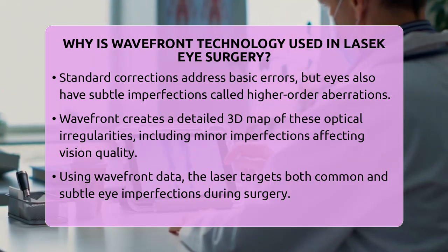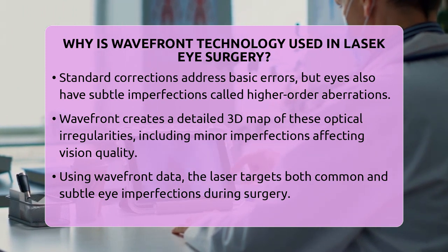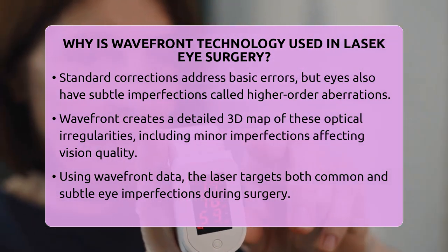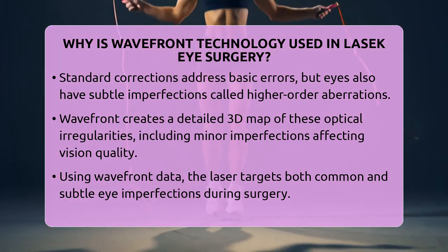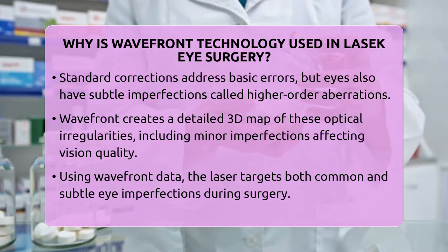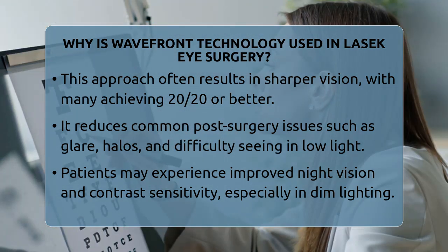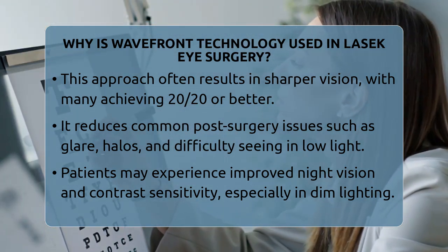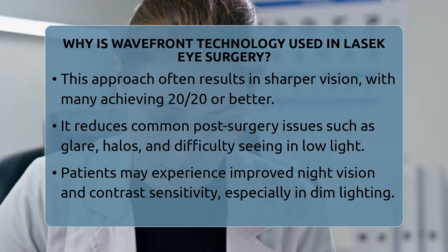Patients who undergo Wavefront Guided LASEC often experience better visual outcomes. Many achieve 20-20 vision or even better, and some can see twice as clearly as the standard 20-20 line. It also reduces the chances of visual disturbances that can bother people with health concerns or those at risk for conditions like glaucoma or macular degeneration.